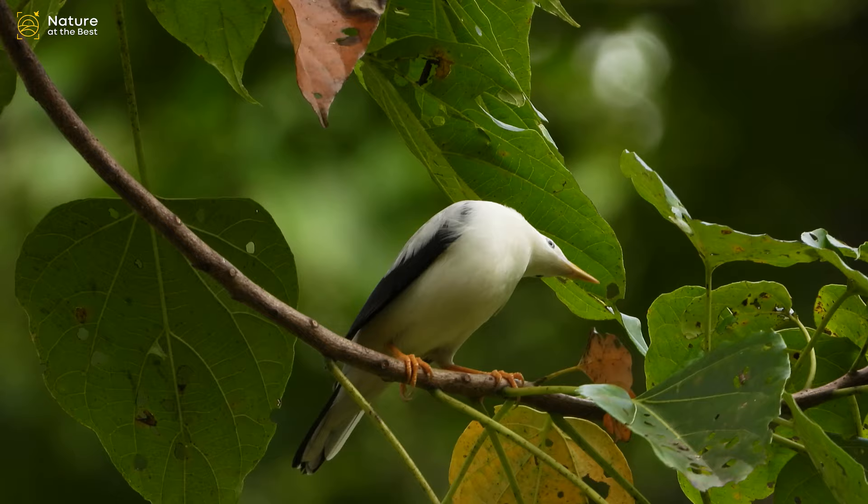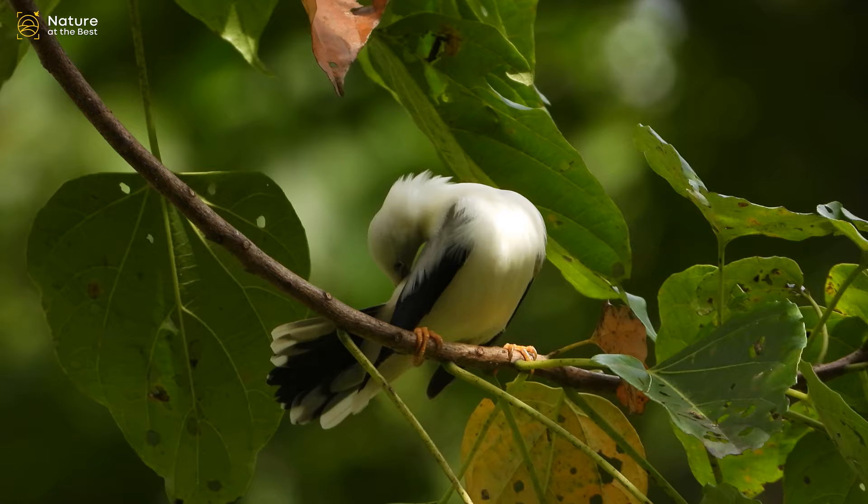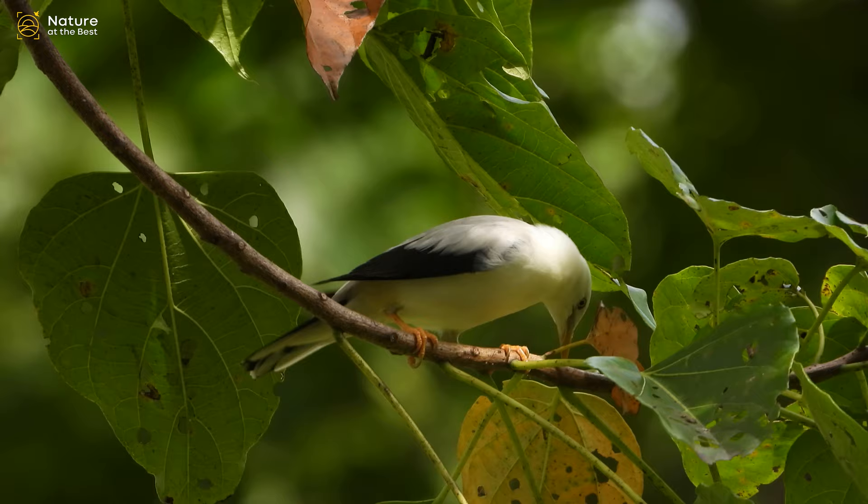It is an active species that usually occurs in flocks with other starlings and insectivores in plantations, paddy fields, open woodlands, and forest edges.